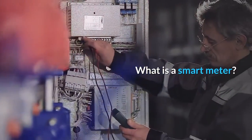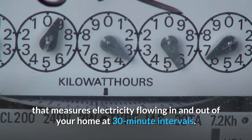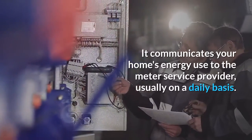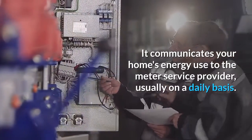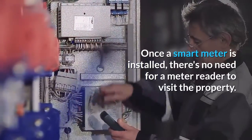What is a smart meter? A smart meter is a digital electricity meter that measures electricity flowing in and out of your home at 30-minute intervals. It communicates your home's energy use to the meter service provider, usually on a daily basis. Once a smart meter is installed,